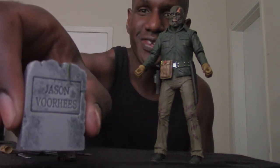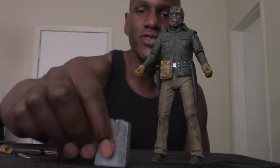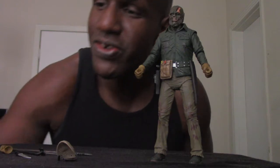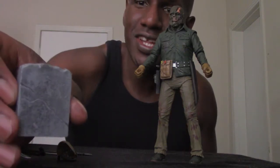The Jason Voorhees figure comes with this headstone, which has his name on it and looks exactly like it does in the movie. It's a very similar size to the Pamela Voorhees headstone from the NECA Ultimate Part 4 figure — that's the one for his mother's grave. This is the headstone for his own grave, and it looks exactly how it does in the movie with detailing like rips and breaks.